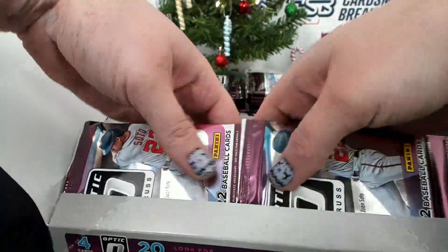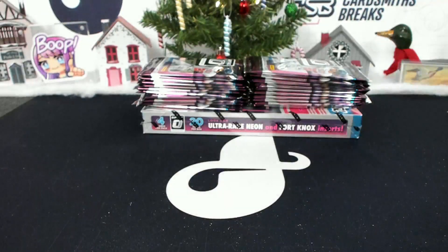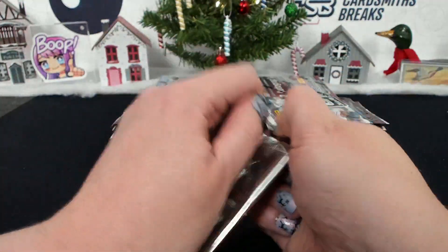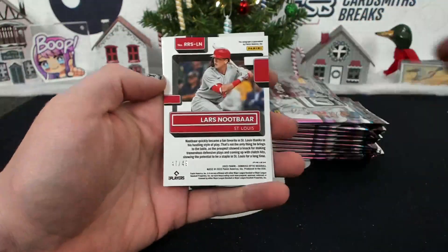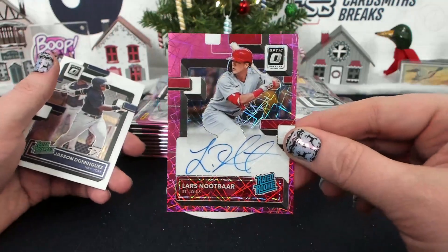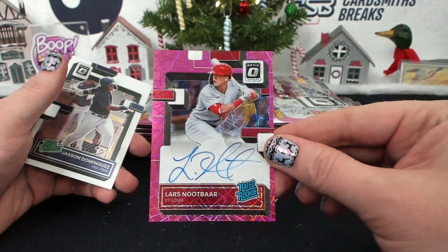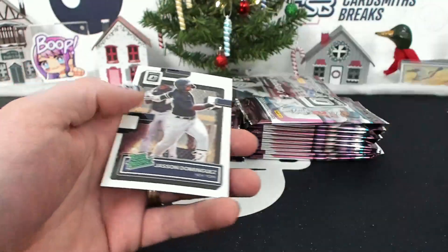I was saying don't give up on Torque — Verlander's writing them off after one year. Lars Noot Bar, 47 of 49, Pink Velocity autograph — or Lars Loot Bar, as I've been affectionately calling him. Pink Velocity, 47 of 49.